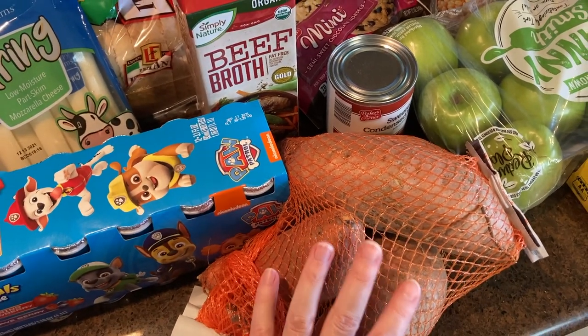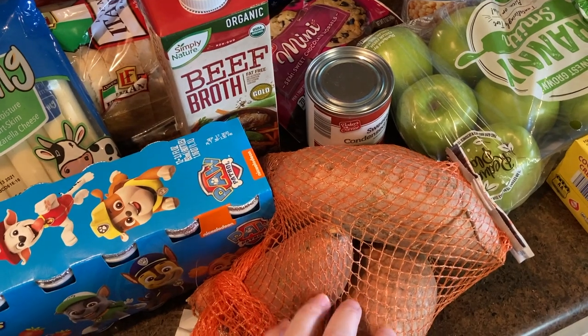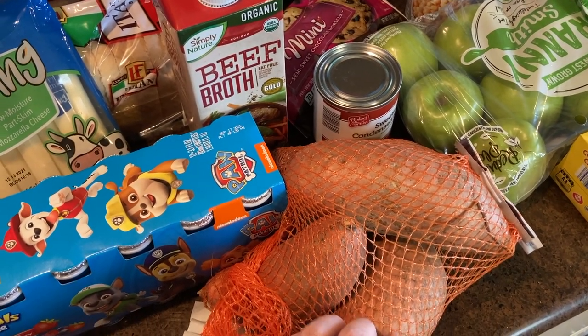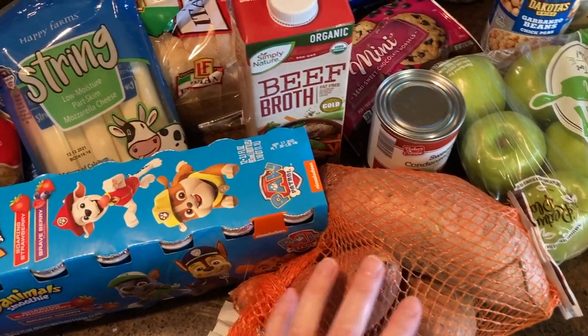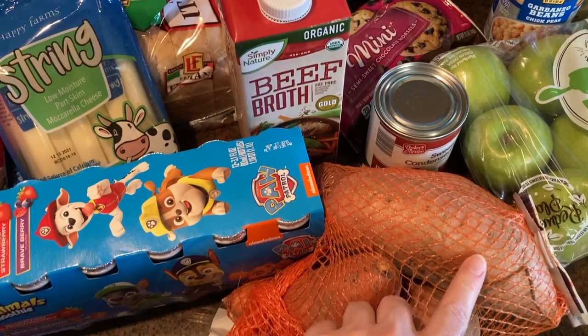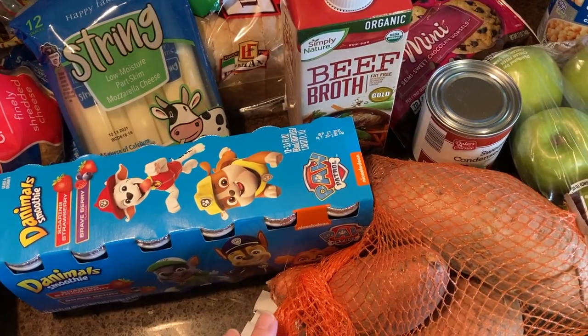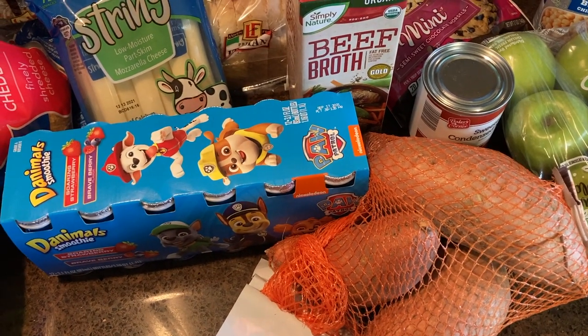I'll just dice those up, cover them in olive oil, salt, and pepper, maybe some garlic powder and paprika. Or you can go a sweet route and do a little bit of cinnamon and then roast those in the oven. You can also bake them whole — that's very simple because then you don't have to chop them up. We like those with brown sugar, cinnamon, mini marshmallows, and lots of salted butter.